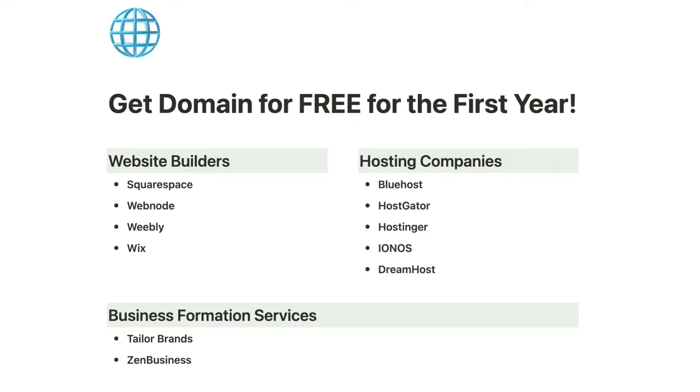Here's a list of website builders, hosting companies, and business formation services where you could get a domain for free for the first year. Also, if you didn't know this already, you're not actually purchasing your domain — you're only renting it. You'll have to pay for the use of your domain on an annual basis.